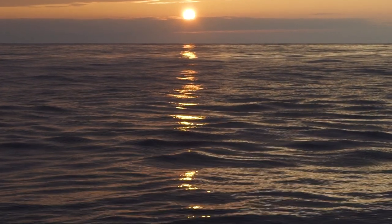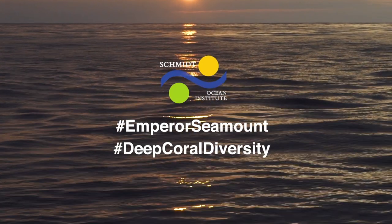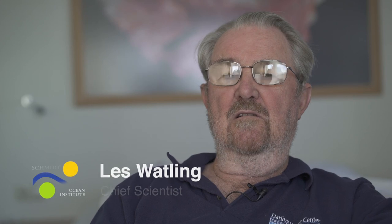We knew that the deep-sea corals in Alaska and along the Aleutians were 100% different from those from the Hawaiian Ridge. We came on this expedition to look for a boundary in the ocean.